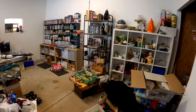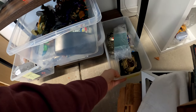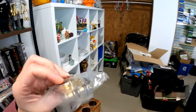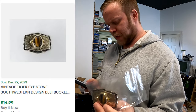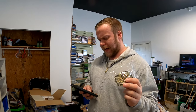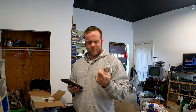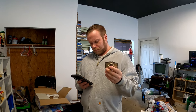We've got figures in glass. This guy sold for $14.99 — it's a belt buckle with a tiger eye stone. We probably had almost nothing in this, honestly, like a dollar or less. I bought it at an estate sale along with a pair of cowboy boots that I think also sold.